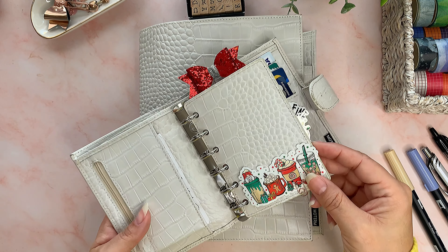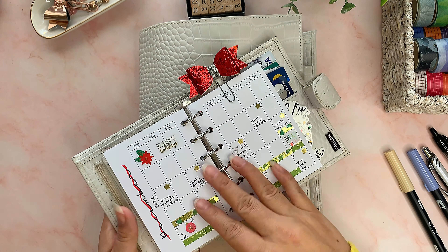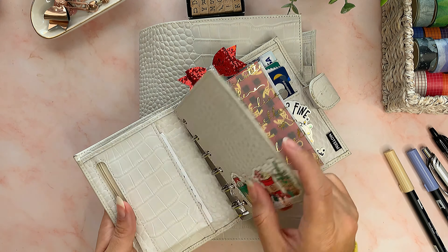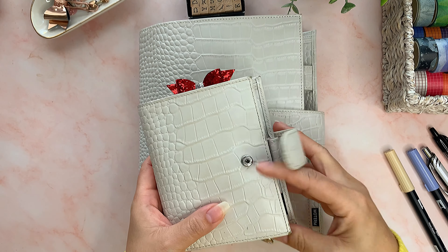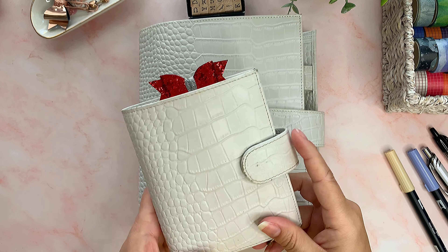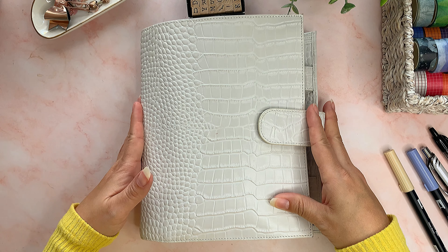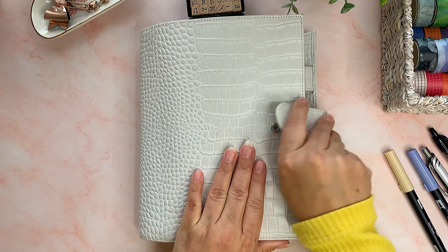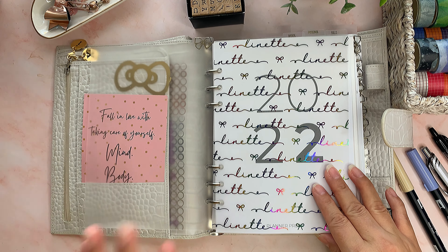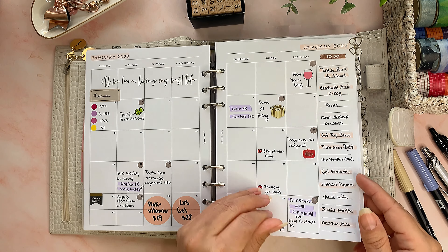Before I go through these, I'm going to show you what I've been using. For 2022 I used the Moterm pocket in cream croc, and here it is set up for Christmas — I have flip-throughs and plan-with-mes on my channel. This is December. I use this planner like a wallet — I have my credit cards here, some money in the back, some receipts. I only put like the monthly planning in it and I don't use a purse, so I just throw this in my car when I go out.